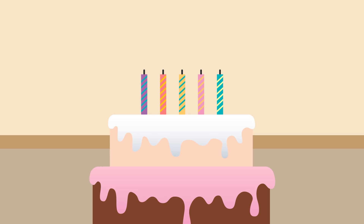Now let's light the candles. One, two, three, four, and five!